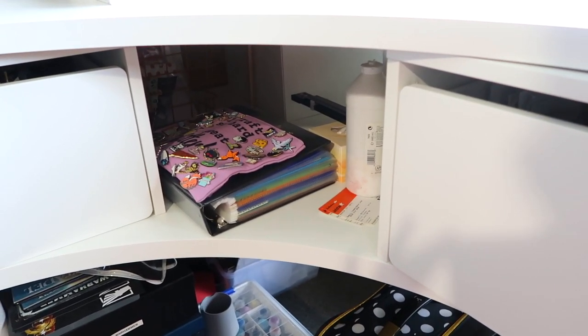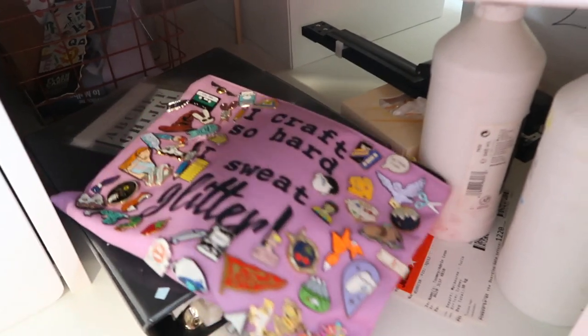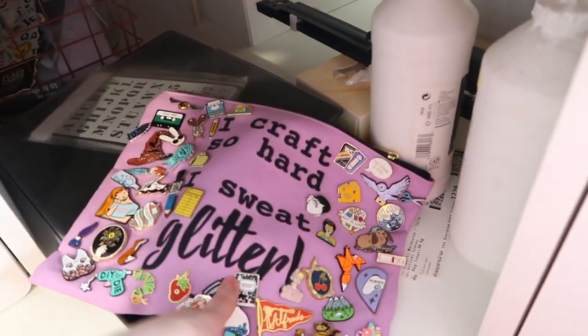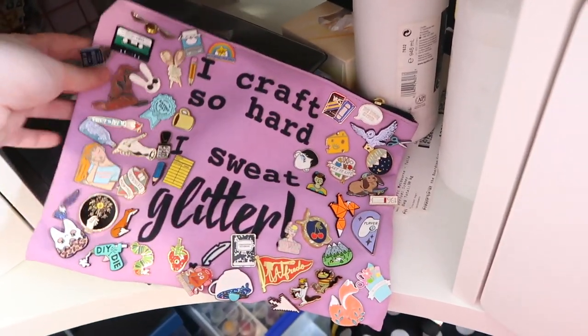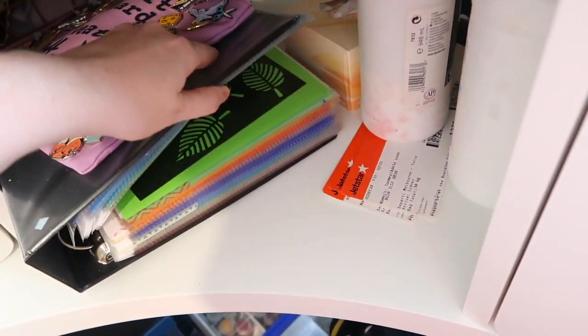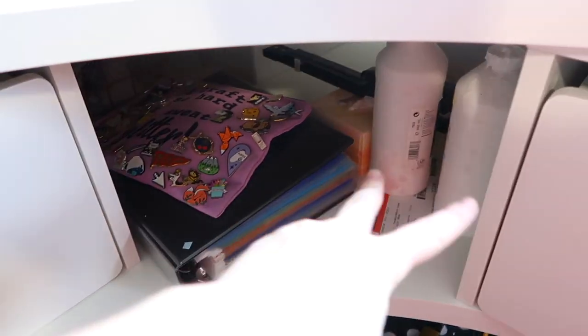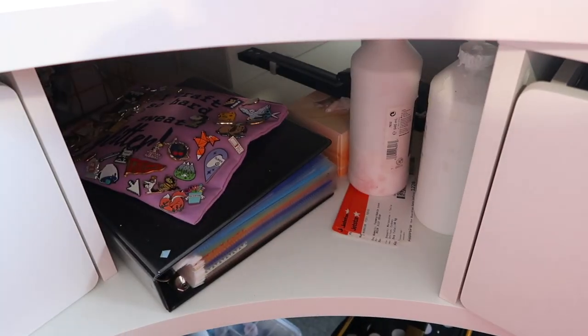In here I keep my pin pouch which has all of my pins on it — I love it very much — and this is my folder that I keep my stencils in, which I use quite a lot, and then I've got my big bottles of gesso that I also reach for a lot.